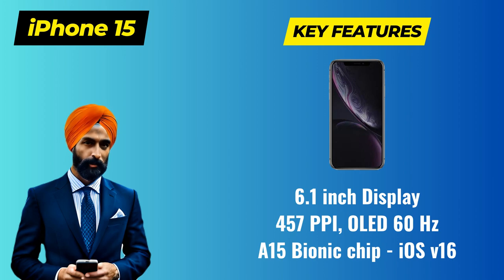The iPhone 15 is expected to come equipped with the latest A15 Bionic chip, ensuring lightning-fast performance and efficient multitasking. Whether you're gaming, streaming, or working on demanding tasks, this phone is designed to handle it all.